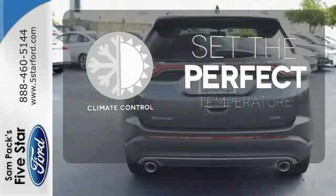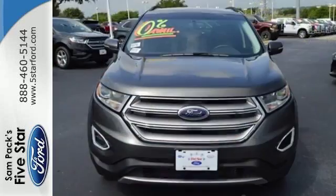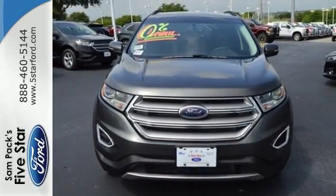The climate control lets you set the temperature exactly where you want it. You are unstoppable in this Ford Edge. Stop in for a test drive today.